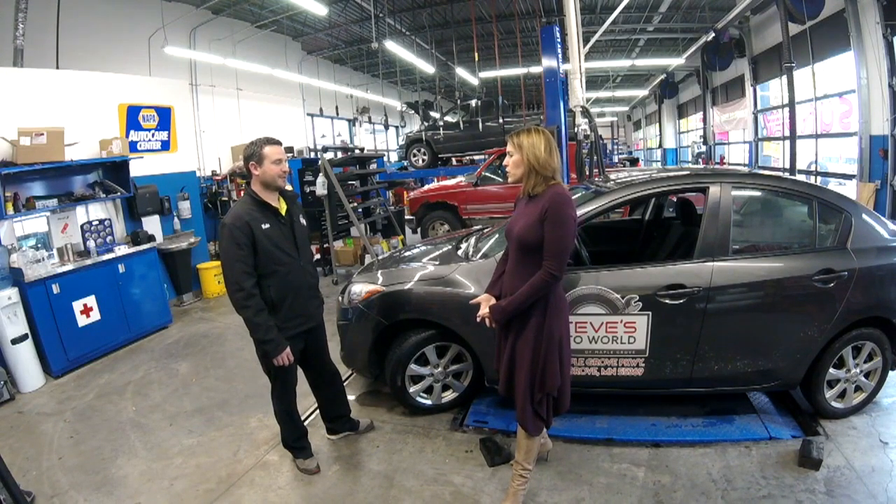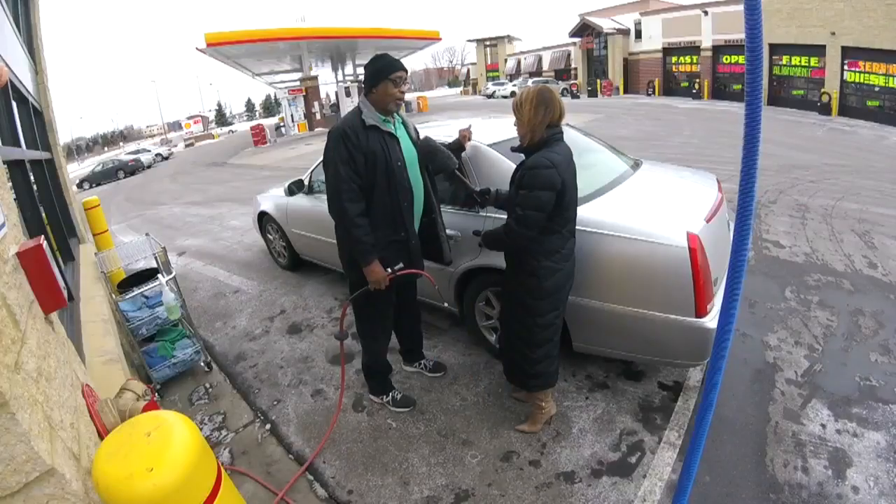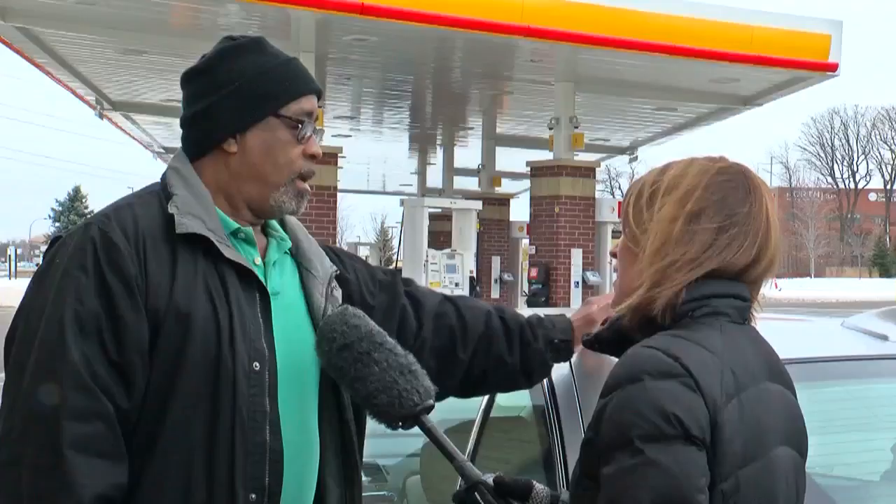What's the problem with low tire pressure? You get worse fuel economy. It also wears out your tire faster. You get worse traction on ice. Can you feel a difference in the ride? Yes, I can. The ride is rougher.